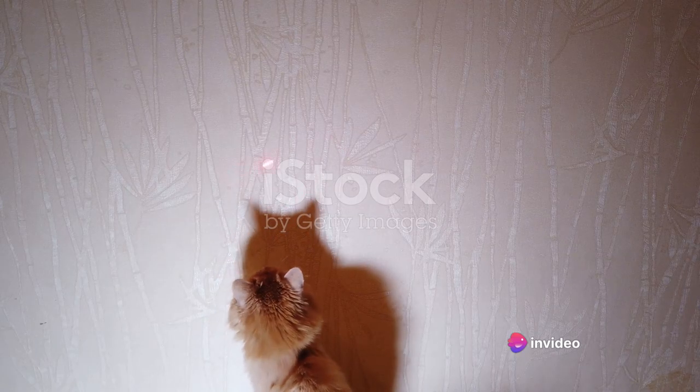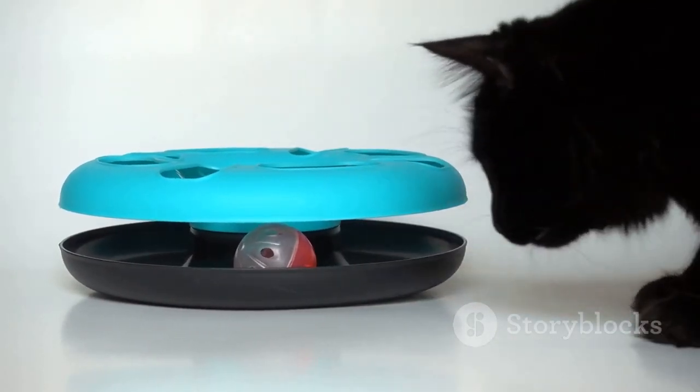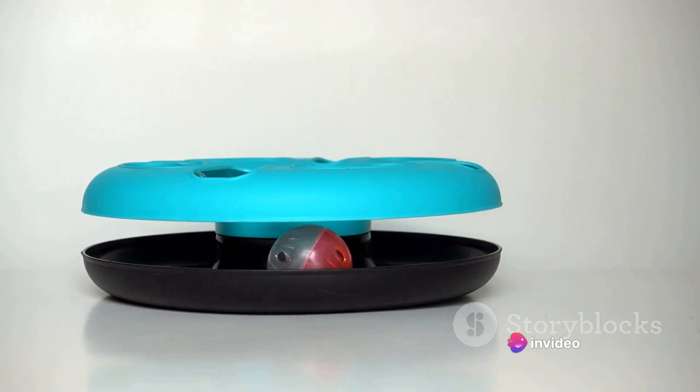Whether it's a cardboard box or a feather duster, their playful nature knows no bounds. But what if we could elevate their playtime experience with some unique and unconventional ideas? Stay tuned as we delve into five unique ways to stimulate your cats and keep them happy.